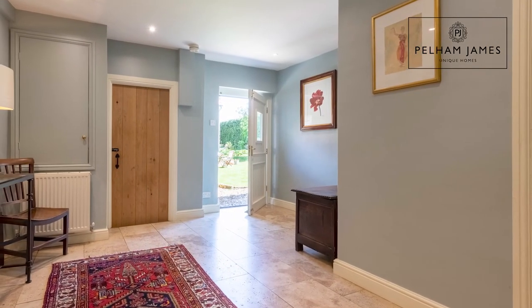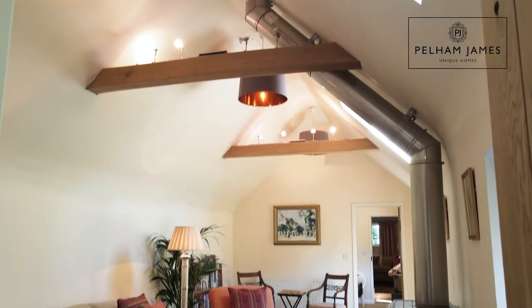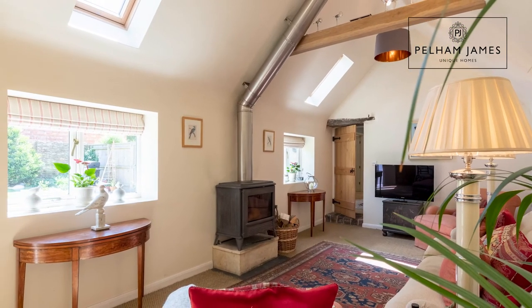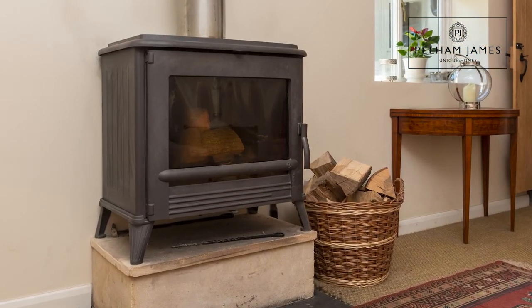A door from the hallway leads into this very smart, light and airy sitting room with vaulted ceiling and exposed beams. There are two deep-set windows granting views across the garden, but the room is filled with natural daylight thanks to two further Velux windows and a set of French doors, and in here you've got the added benefit of that feature wood burner.